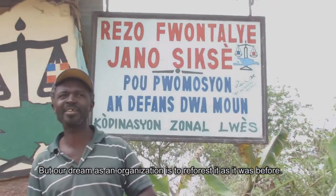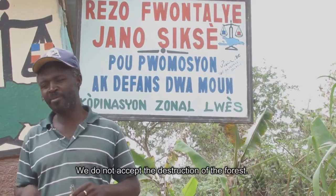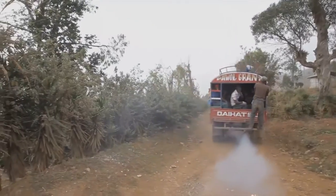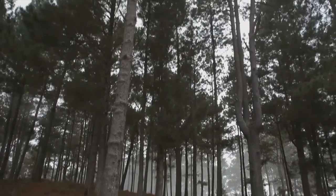As an organization, what we do is to reforest the forest and make sure that they are coming back. And to mobilize the community to reforest the land so that it can help our community. Local organizations are educating the community on the impact of deforestation and engaging them in reforestation efforts.